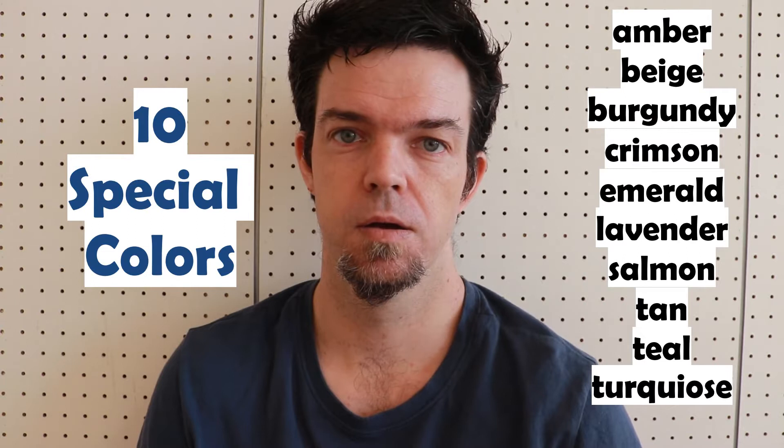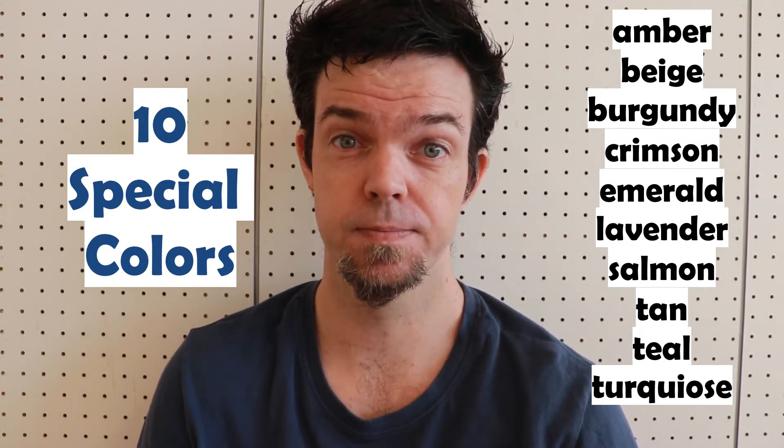Do you know what these colors look like? Perhaps many of them you have never heard of before. But after this video, you'll have them all down.